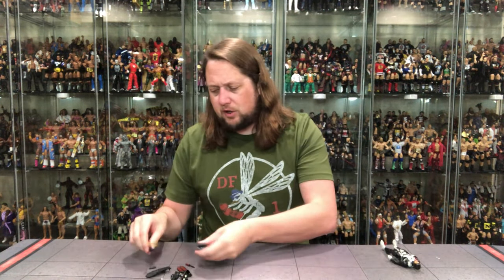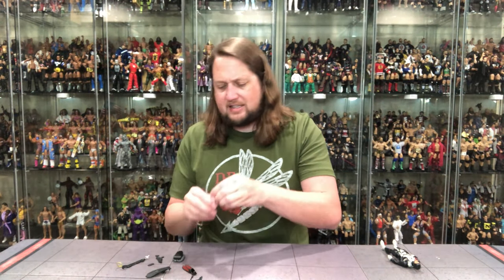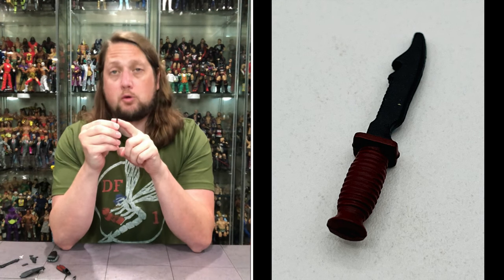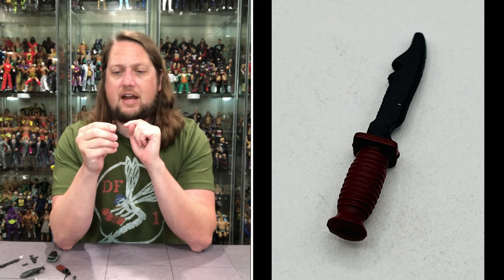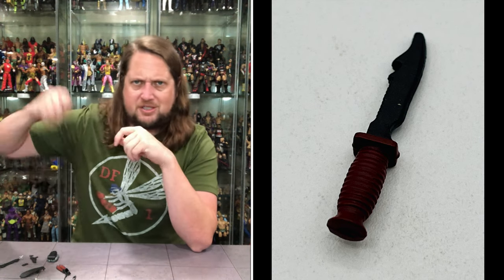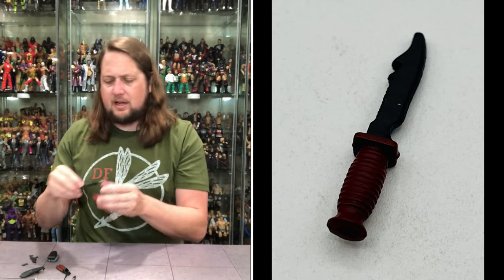Let's dive into his accessories first. We've got a nice knife with him here — a maroon handle with a black blade on this knife. Definitely looking cool, nice details on this one. Of course, you're underwater, you've got to pull something like that out — cut some rope, cut a fish, cut somebody. You never know what you might need to do out there.